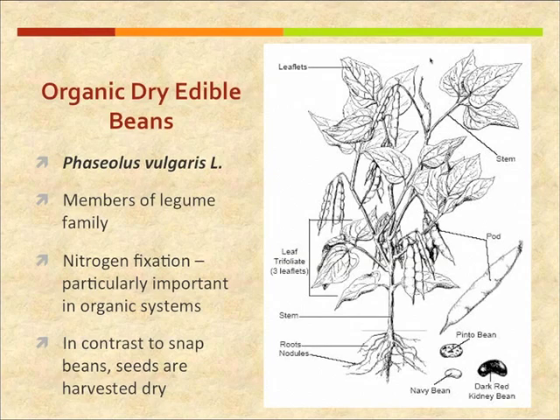Some beans express the beans' ancestral plant habit, which is a vining habit, like pole beans. Other types of beans have lost that vining tendency but still have long internodes and tend to sprawl around on the ground. The most popular dry bean plant habit in commercial production these days is an upright, indeterminate bush-type habit — bush-type because that makes it better adapted to mechanical harvest. Some older varieties from the 1950s and 60s had a determinate bush habit, but the indeterminates tend to have a little bit better yield potential.